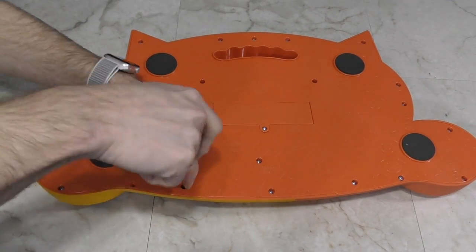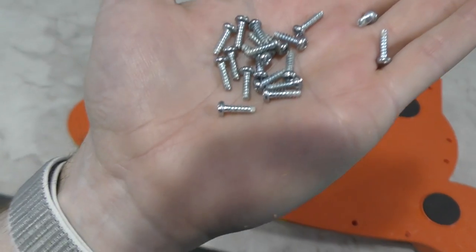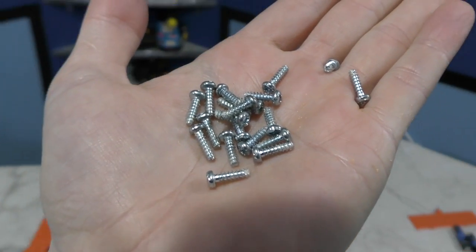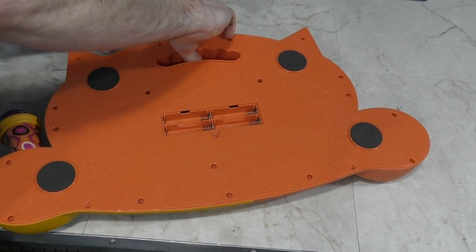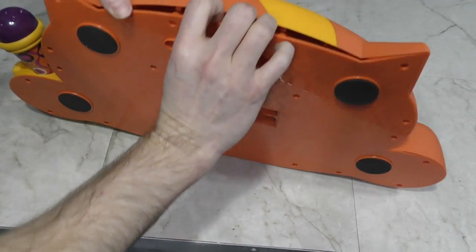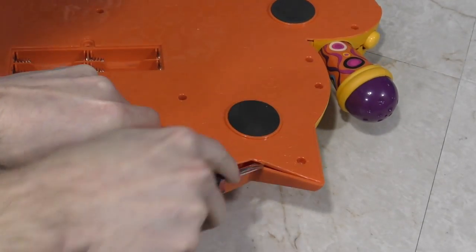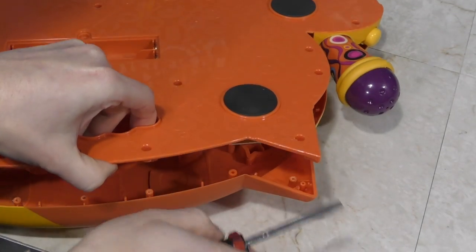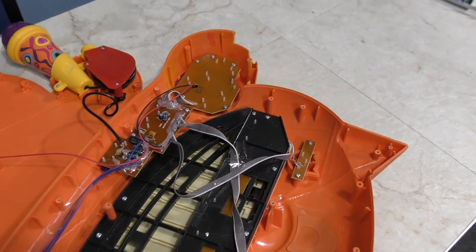I need to take this thing apart so I can install some sort of line output jack for recording. This thing had a remarkable number of screws holding it together. One thing I can say about this keyboard is that it's built like a tank, which is probably a good thing if the target audience is 2 years old. Now we get to see the inside of the B-Meowcic keyboard.